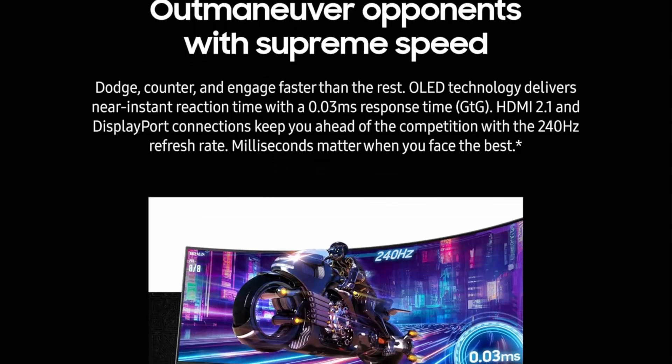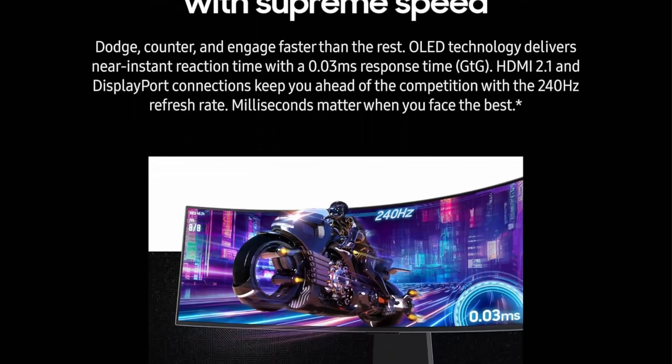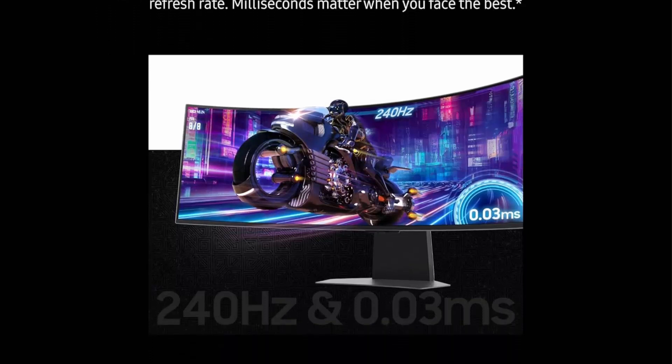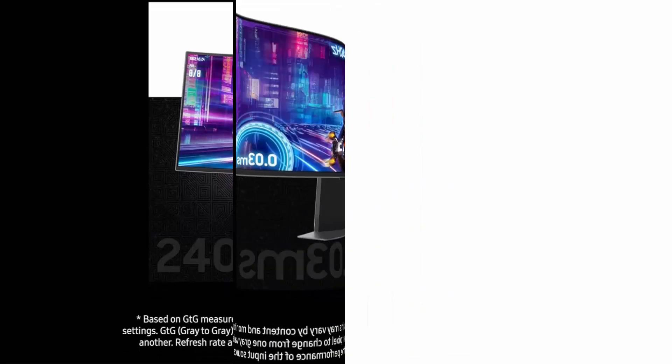Focus without distraction — glare-free technology significantly reduces glare from external light sources, so the OLED screen's perfect black and color experience are presented without distractions.